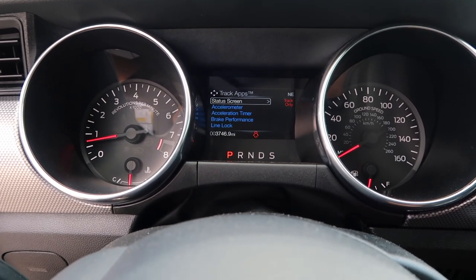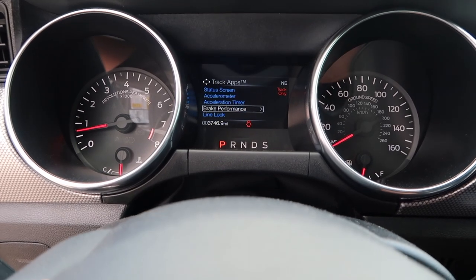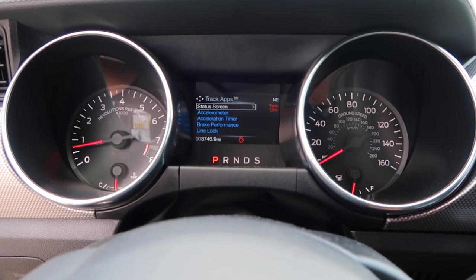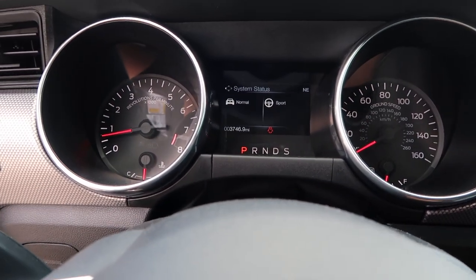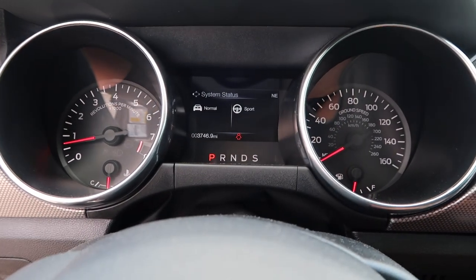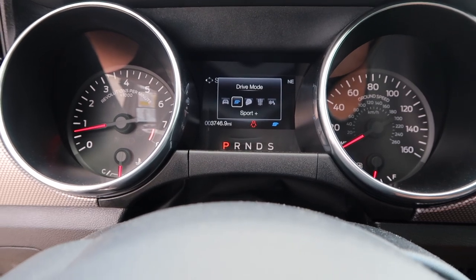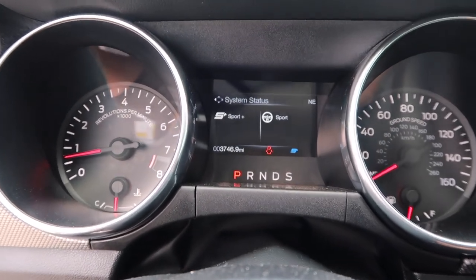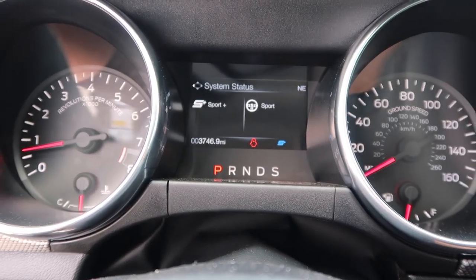So navigating down to track apps, we have status screen, accelerometer, acceleration timer, brake performance and line lock. Status screen is actually one of the new features the 2018s have and if you tap it it will go from normal or sport. So if I change the driving mode from normal to sport, it will change. Under sport it's no longer normal and then we have sport mode. So that can just let you know what mode you're driving in.